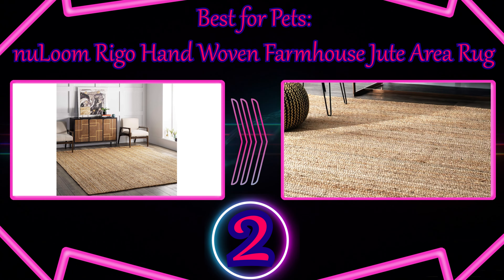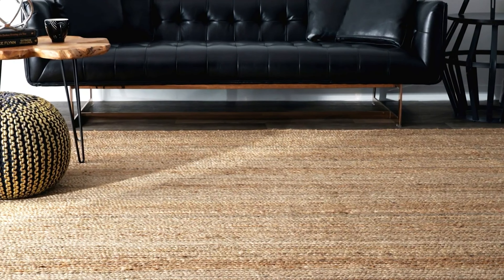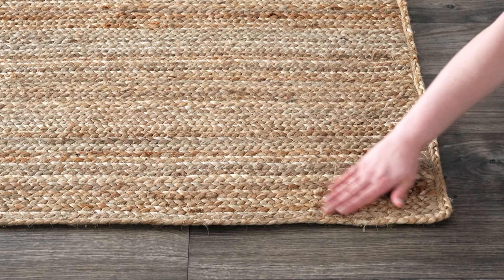Number 2: Best for Pets — Nourison Grafix Hand-Woven Farmhouse Jute Area Rug. Once you purchase one of these rugs, it wouldn't surprise us if you bought a few more. This is one of the best rugs because it has a timeless style that can swing from farmhouse chic to beach cabana and back, depending on how you style your room. It comes in six different colors and is available in more than a dozen sizes and shapes.